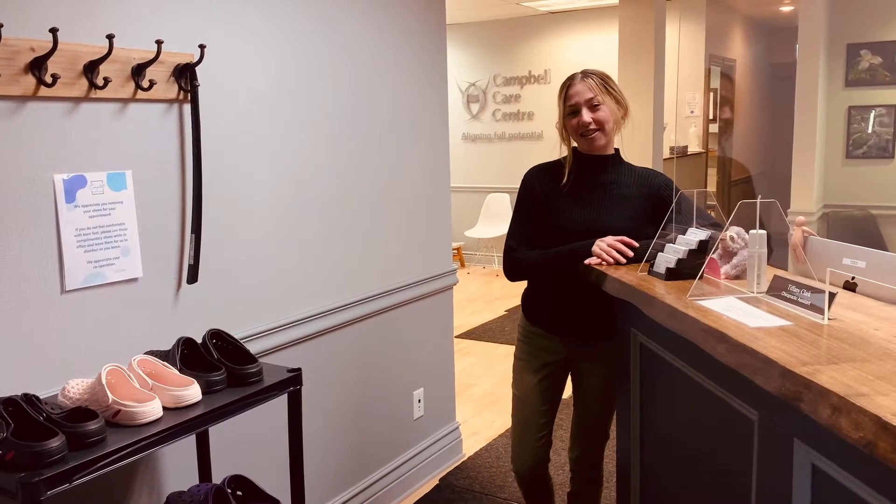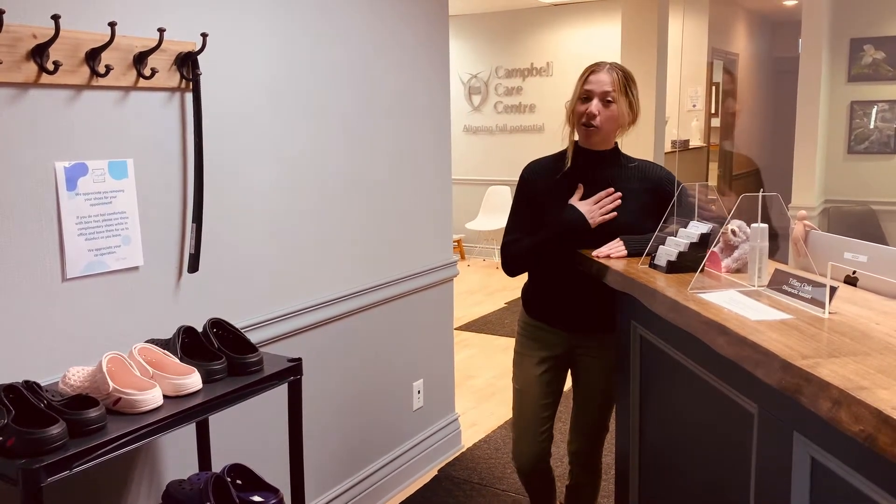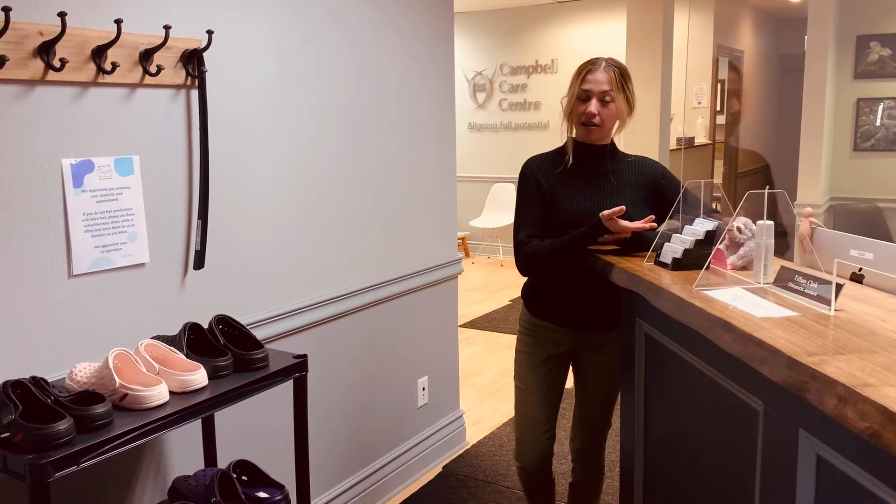Come on in. Welcome to the office — my name is Tiffany, I'm the chiropractic assistant here. When you come in, I'll be here to greet you, or another one of our chiropractic assistants will be here to help you.